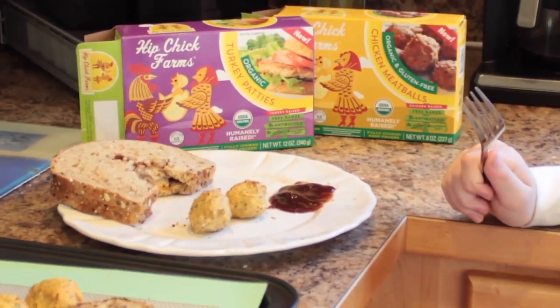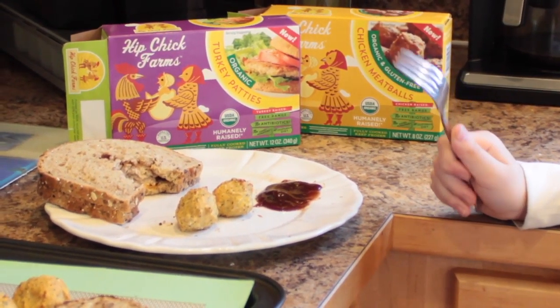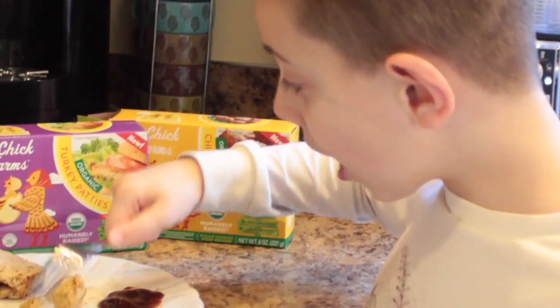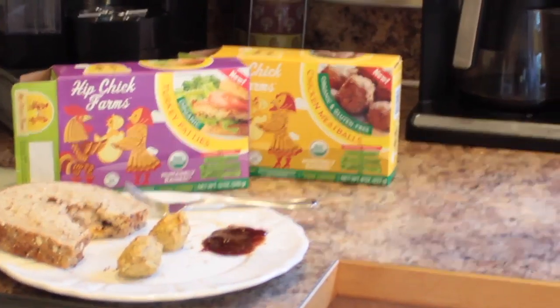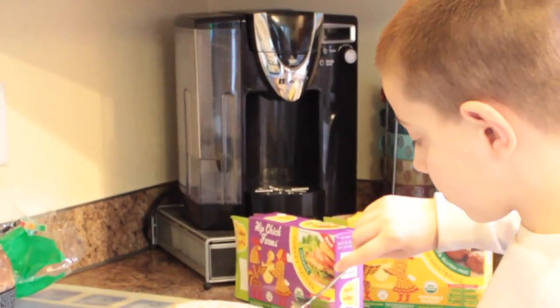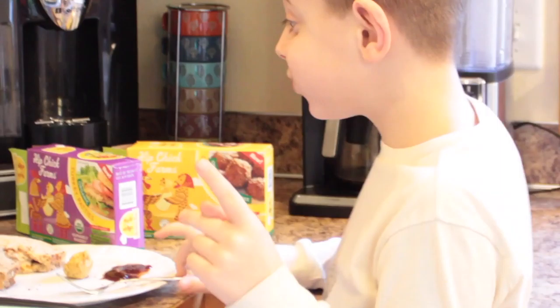Hip Chick Farms — you can find them at co-ops, Fred Meyer, QFC, which is the Kroger brand of stores. On their website, which I'll have a link to in the review post on parentinghealthy.com, there's a store locator. Follow Hip Chick Farms on social media for promotions and savings. Today we had the organic turkey patties, organic gluten-free chicken meatballs, and we've already eaten the grilled and crispy chicken nuggets off-camera.